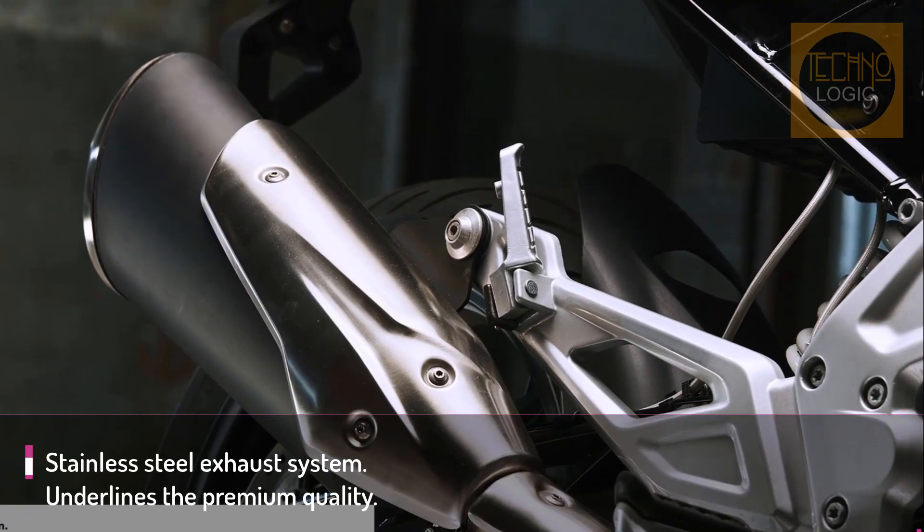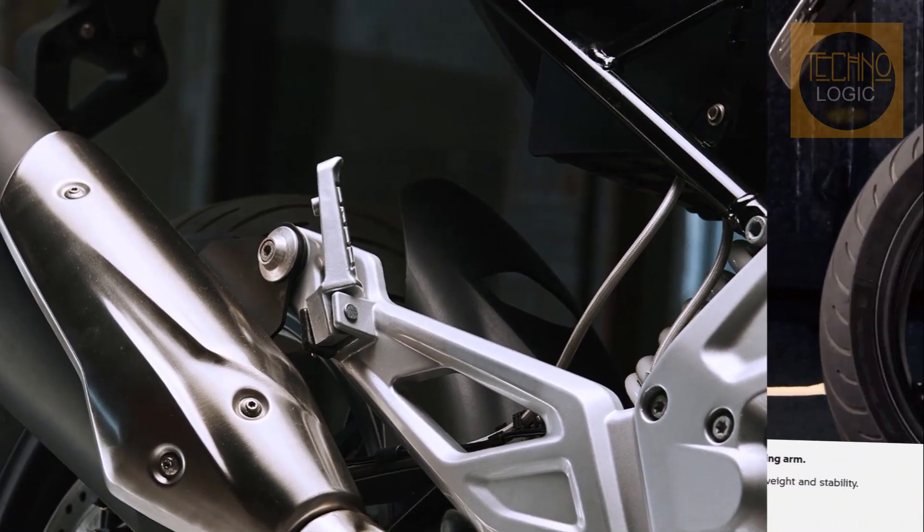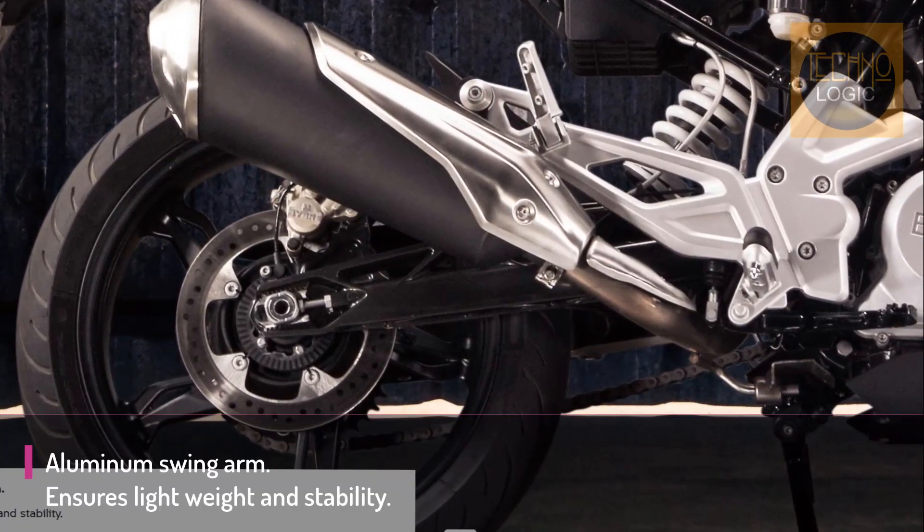You'll ride with confidence, thanks to the successful layout of all of the control elements. The ergonomic layout of the handlebars, footrests, and control elements ensures a superb riding sensation.